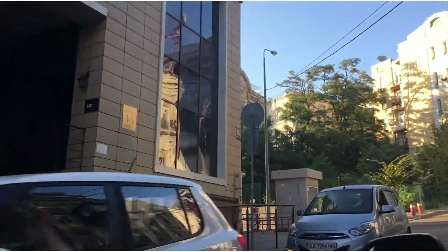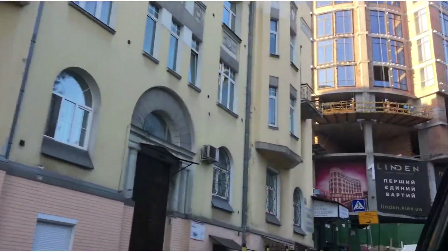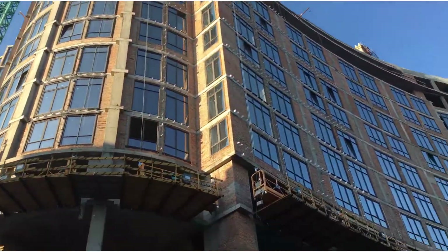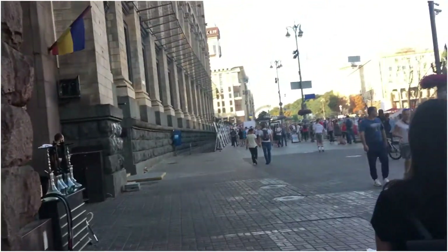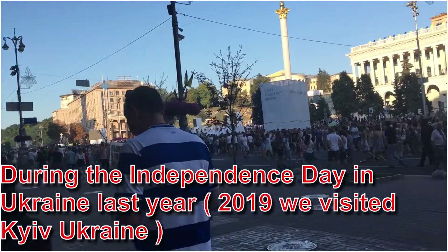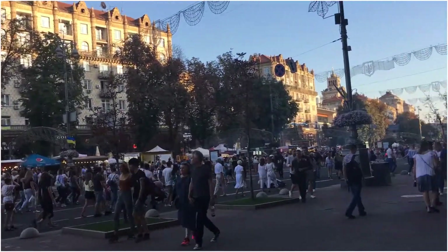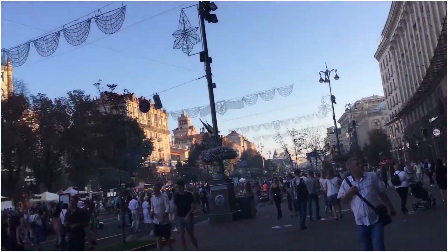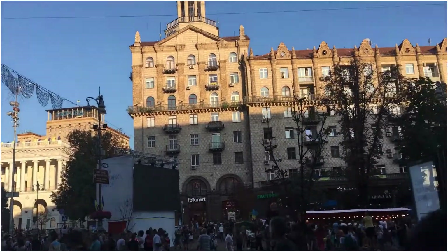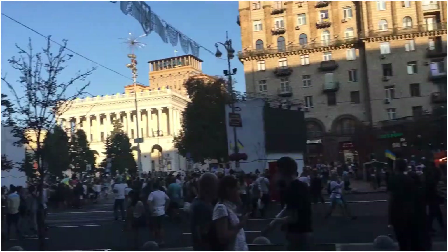I'm showing you the buildings here. Hello everyone — now we are here at the Independence Square in Kyiv. If you notice, there are many people here. They actually closed this road — there are no cars. Look at the buildings. Happy Independence, Ukraine!